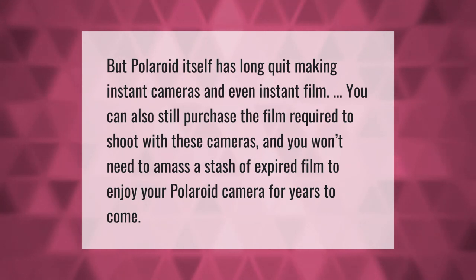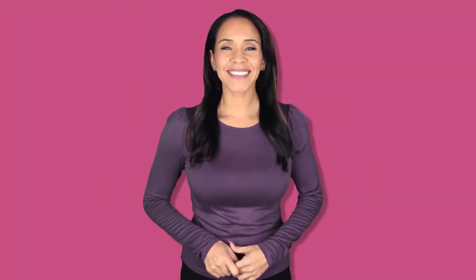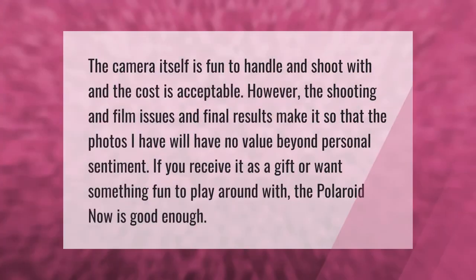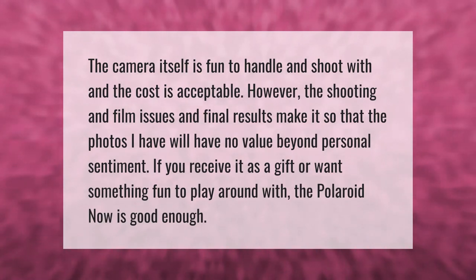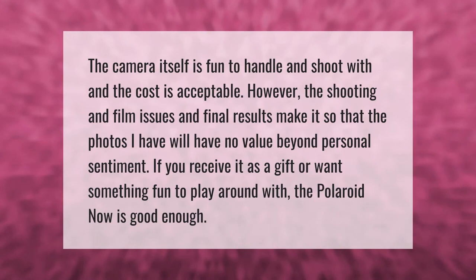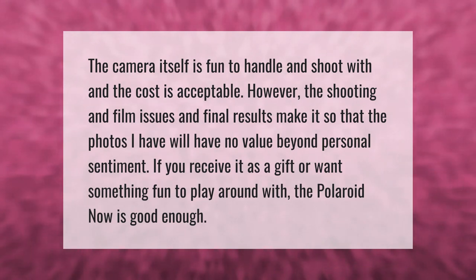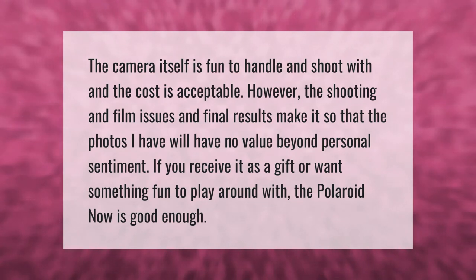The camera itself is fun to handle and shoot with, and the cost is acceptable. However, the shooting and film issues and final results make it so that the photos will have no value beyond personal sentiment. If you receive it as a gift or want something fun to play around with, the Polaroid now is good enough.